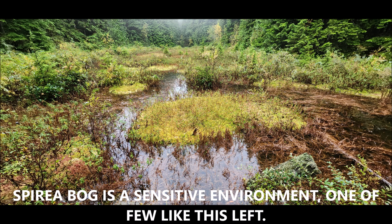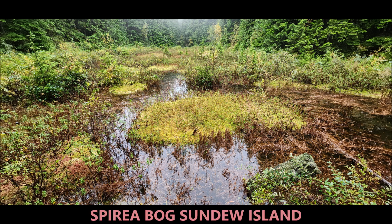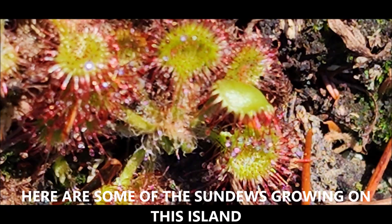This is in Goldner's Park, British Columbia, Canada. Spirea Bog — this is what I call Sundew Island. That little island is full of sundew plants, very rare and very beautiful.